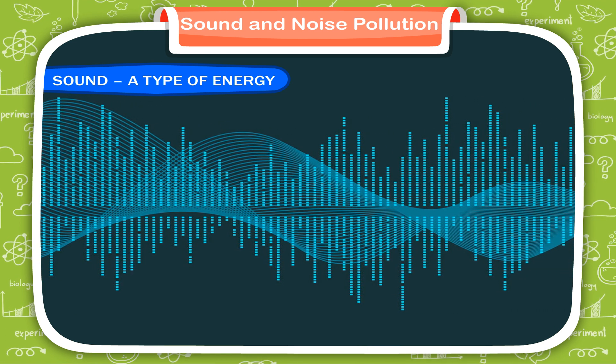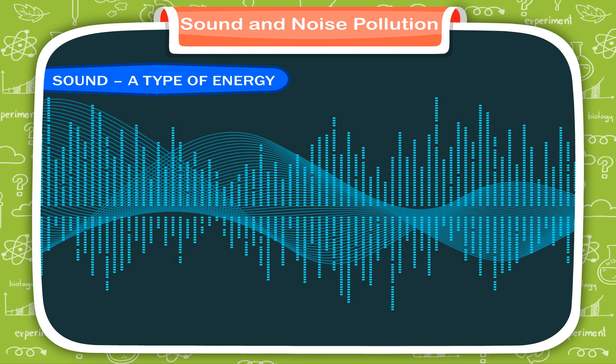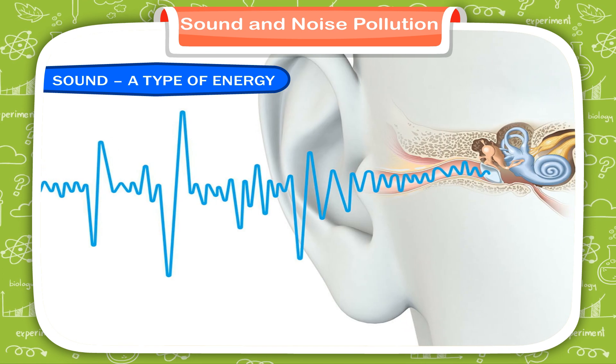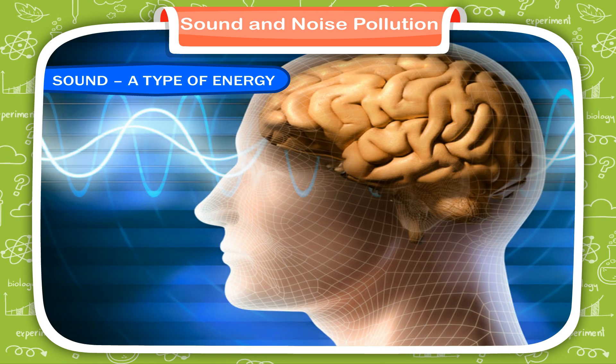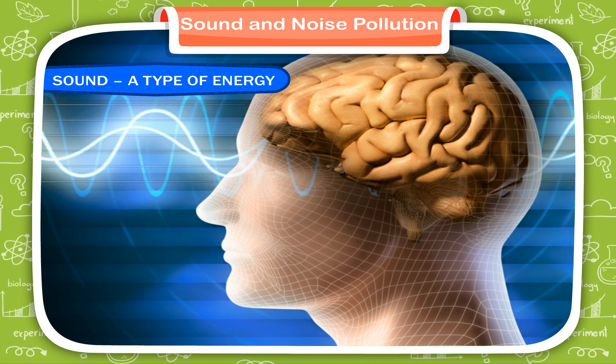If our ear is within range of the vibrations, we hear the sound. Our ears can detect sound waves through the eardrum. Our brain can determine quickly all kinds of different sounds.